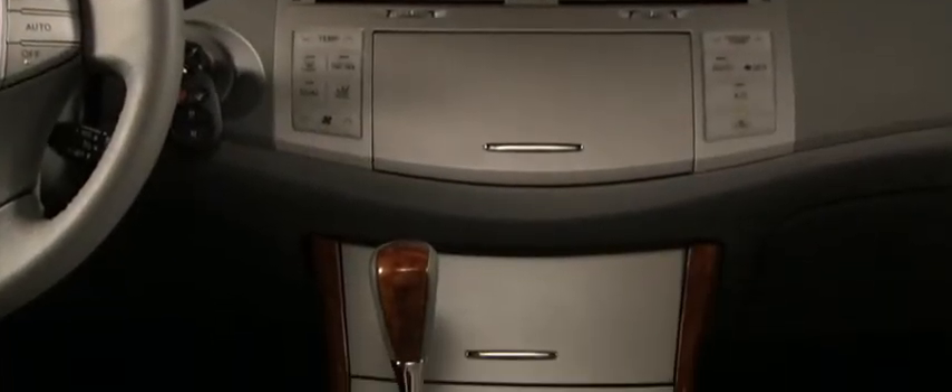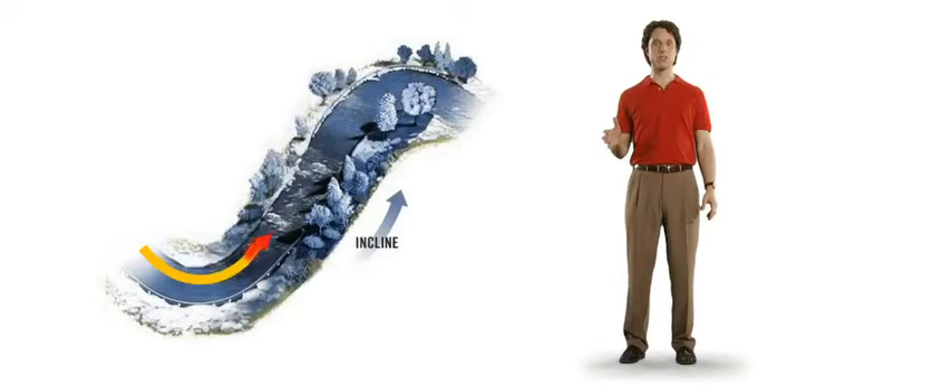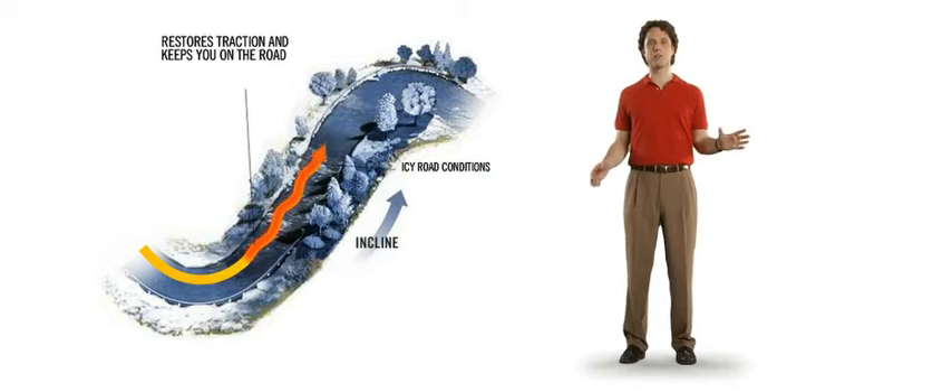Shifting gears has never been more precise or seamless with a six-speed electronically controlled automatic transmission. There's also traction control and vehicle skid control.